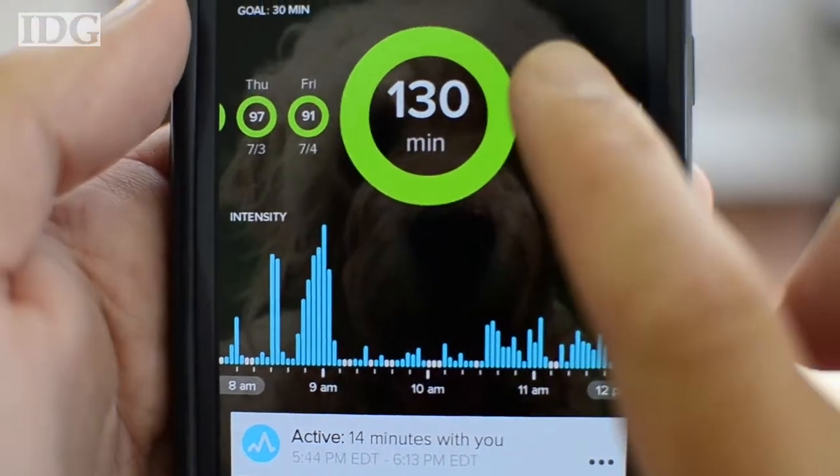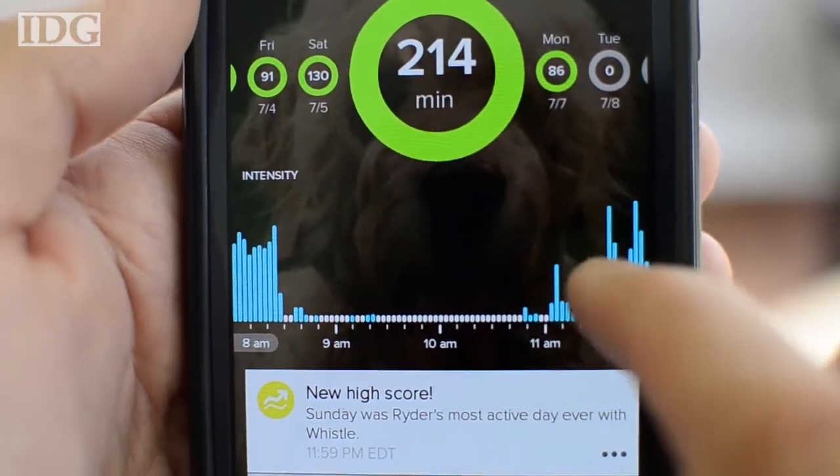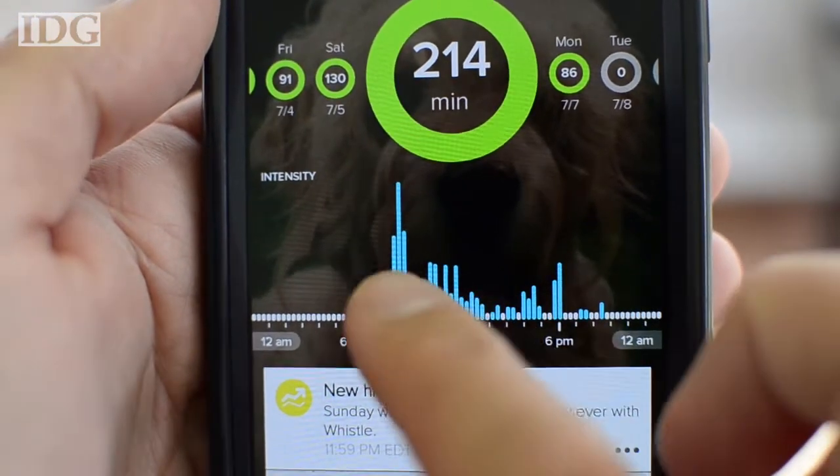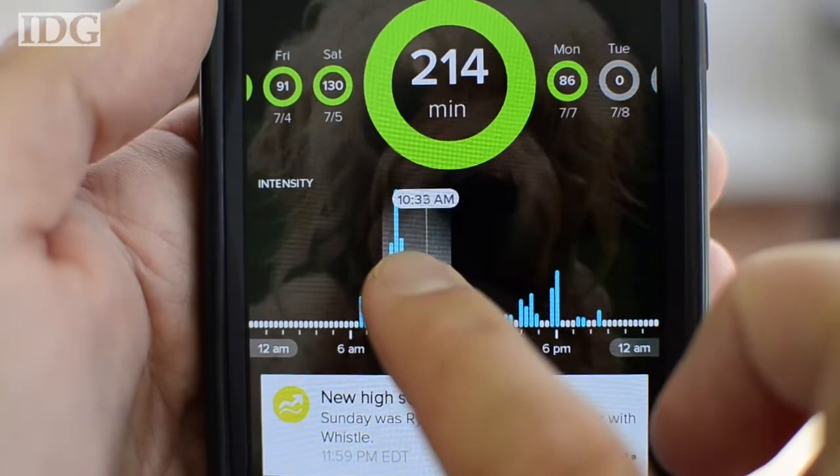On your smartphone, you can view activity and rest data down to the minute. You're able to set goals for your pets, and the app will alert you when they've reached them. It was fun seeing how many minutes of activity we could squeeze into Ryder's day.